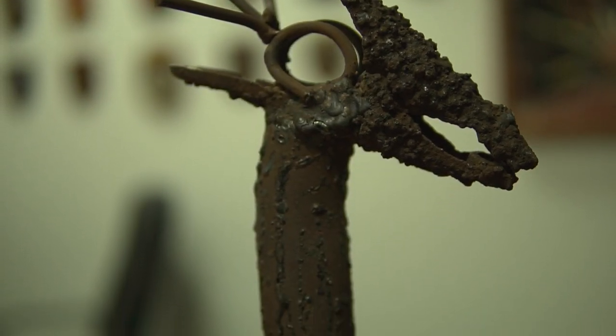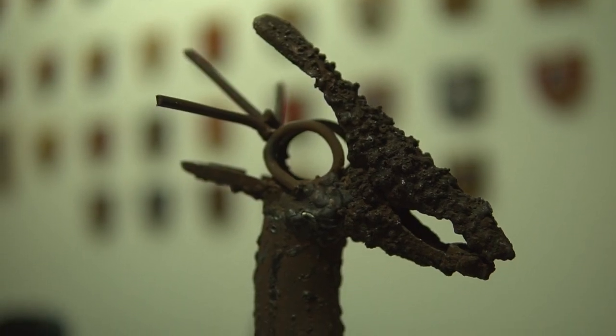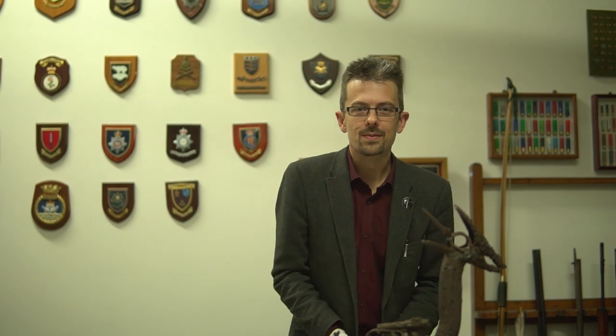Everything else on here are essentially found objects or scrap metal. We've got some sort of pipe — possibly from a car — as the neck. Gun parts have their limits, apparently, when it comes to making sculpture. Bits of wire. And then here, what I initially suspected was part of another firearm is actually a clamp from a set of jumper cables — the clamp end of car jumper cables. I guess it looks more like a bird's head than any bit from a firearm.